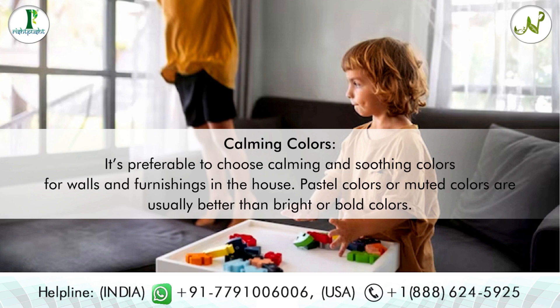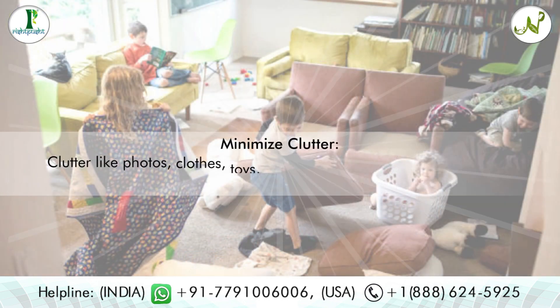Tip four: calming colors. It's preferable to choose calming and soothing colors for walls and furnishings in the house. Pastel colors or muted colors are usually better than bright or bold colors.